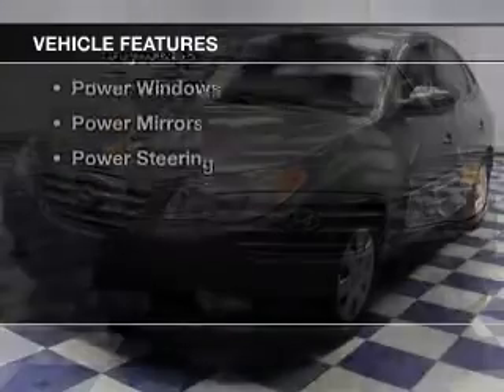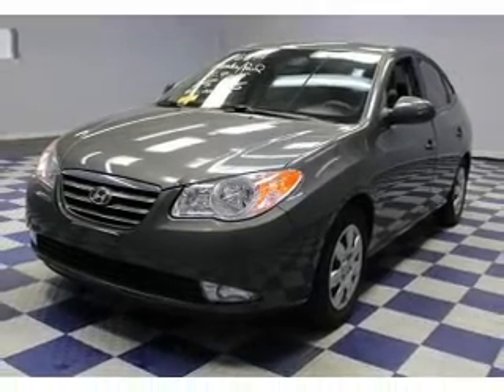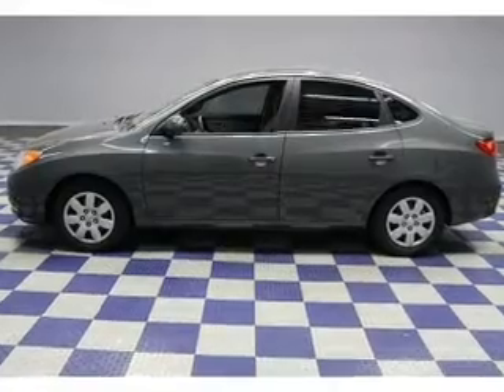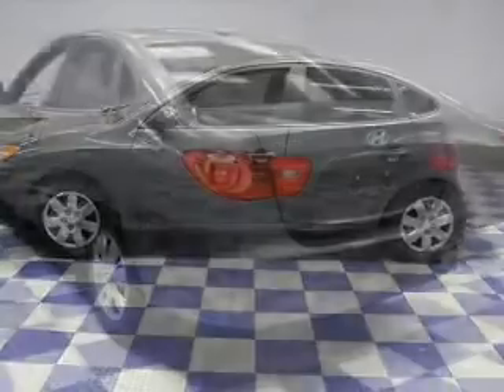The features include electric trunk, Sirius XM satellite radio, an adjustable tilt steering wheel, an alarm system, keyless entry, privacy glass, power windows, power mirrors, and power steering.